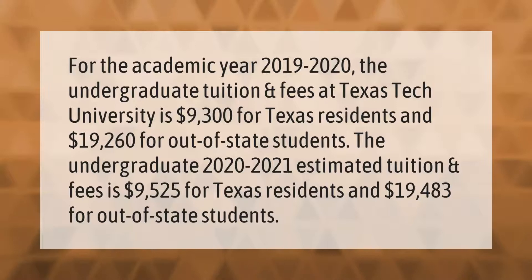For the academic year 2019-2020, the undergraduate tuition and fees at Texas Tech University is $9,300 for Texas residents and $19,260 for out-of-state students. The undergraduate 2020-2021 estimated tuition and fees is $9,525 for Texas residents and $19,483 for out-of-state students.